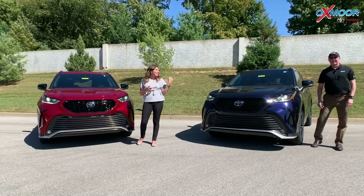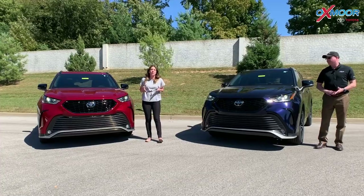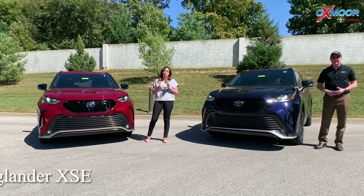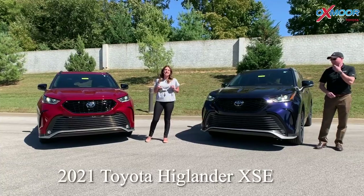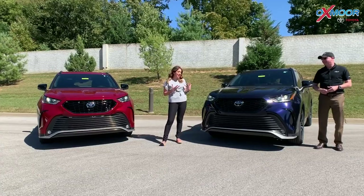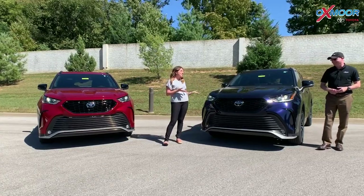Hey everyone, it's Gabrielle and Kenny, and we're over here at Oxmoor Toyota today. We're going to talk a little bit about the 2021 Toyota Highlander, but this one is the XSE — the Sport Edition that they just released, and they did a wonderful job. So Kenny, tell us about this.